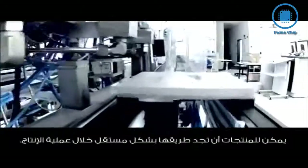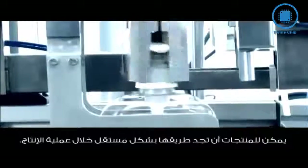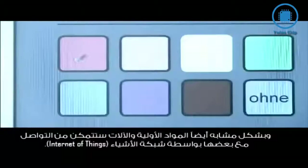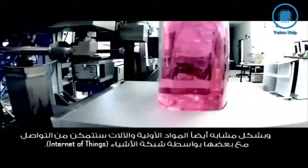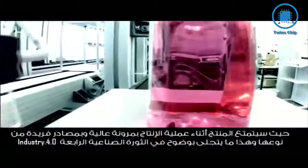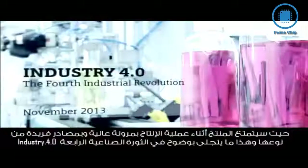A vision of tomorrow's manufacturing: products finding their way independently through the production process. In intelligent factories, machines and products communicate with each other, cooperatively driving production. Raw materials and machines are interconnected within an Internet of Things. The objective? Highly flexible, individualized, and resource-friendly mass production. That is the vision for the fourth industrial revolution.